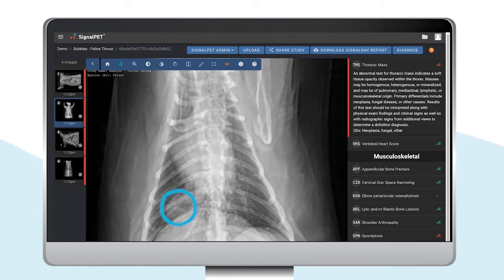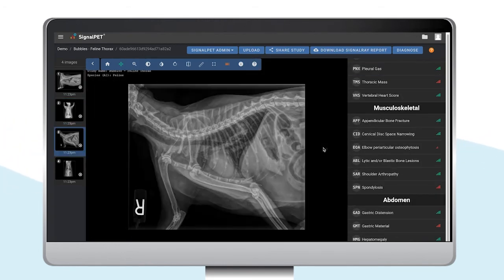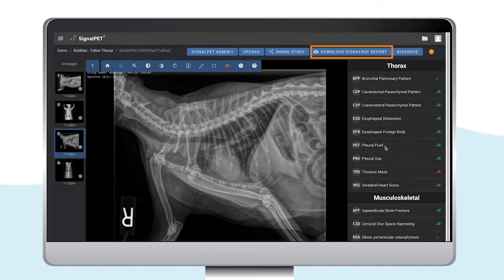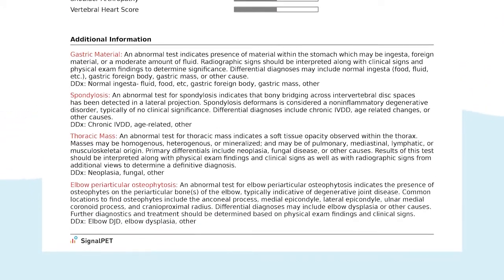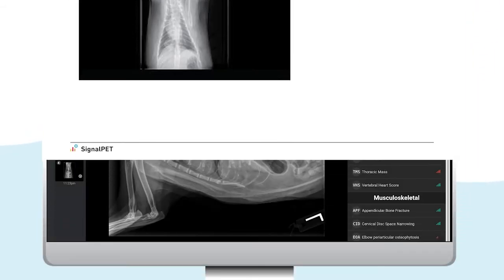For each study, all these AI findings will automatically generate a report, which can be downloaded by clicking on Download SignalRay Report. The test results will be shown at the top, followed by a description of each abnormal finding. The last page of the report will include the images and abnormal findings for each image.